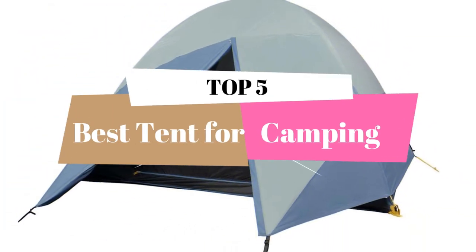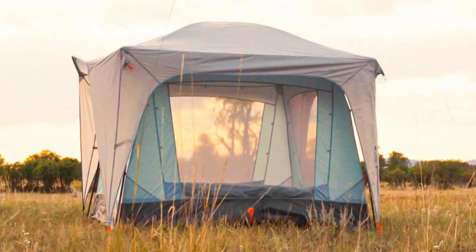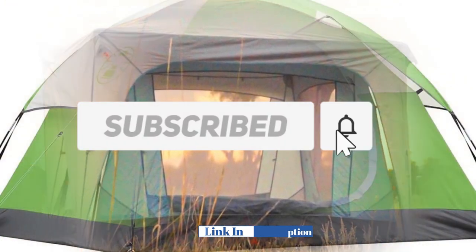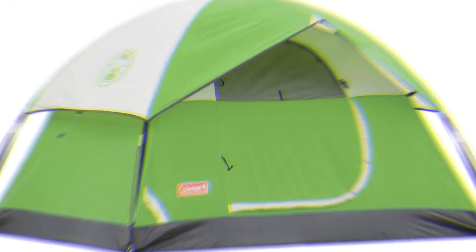We select all products depending on quality, reliability, and customer satisfaction. We mention all the product links in the description below. Before starting the video, make sure you subscribe to this channel.